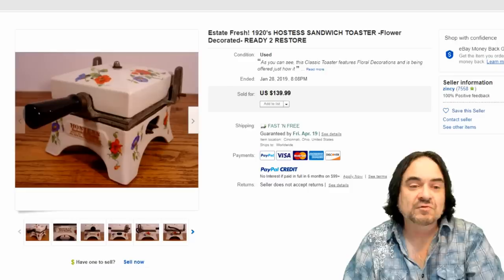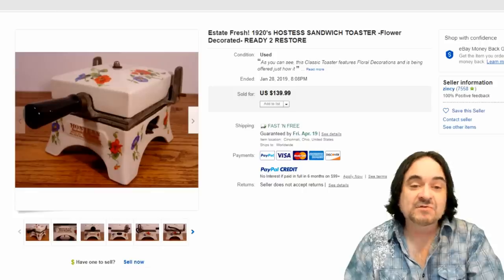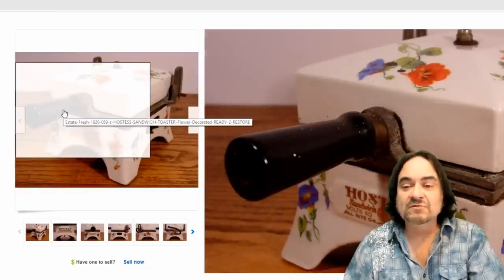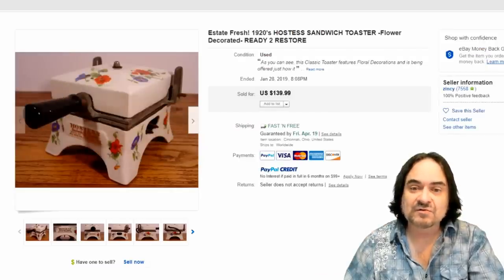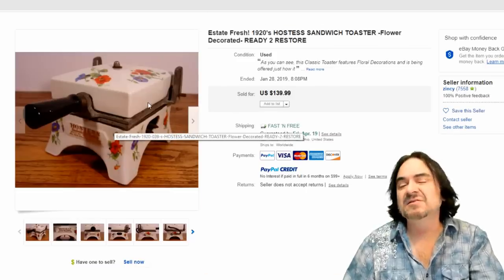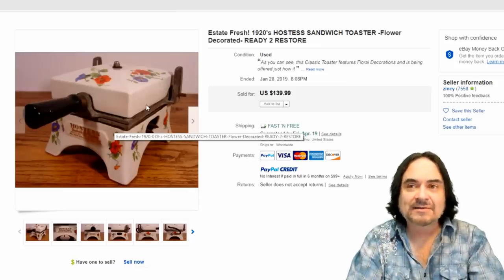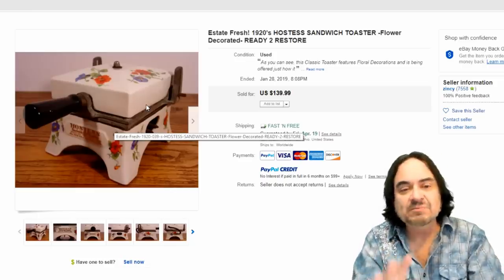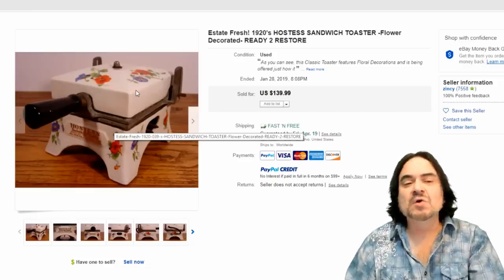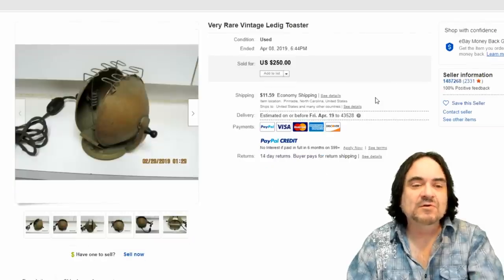This next one is a hostess sandwich toaster — you put a sandwich in there and toast it. It's a fancy porcelain one with the same style plug attachments as the other early toasters. Most of these still work when you find them; you can sanitize and clean them and people still use them in their kitchens. This one sold for 140 dollars. It doesn't go for as much being porcelain, partly because it was used for a grilled cheese or hot pocket-style sandwich rather than being a normal bread toaster.